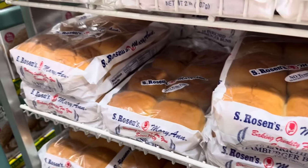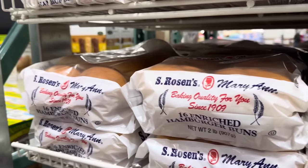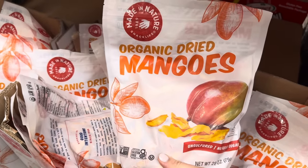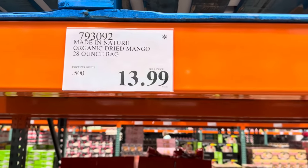It's going to be a burger kind of night, folks. We're going to grab these burger buns here for $3.59 — 16 count. We're not going to have that many so we'll freeze the rest. It is the season of the mango — everything has mango in it right now. You can get organic dried mangoes from Made in Nature. Unsulfured, no added sugar. Limited time only $13.99.